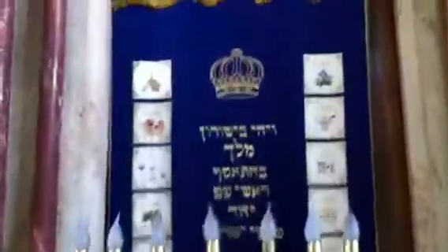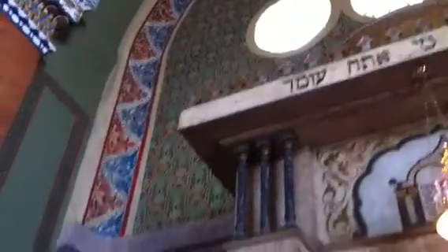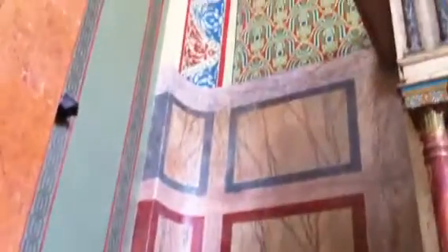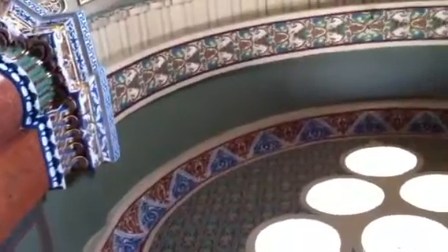Persian rug in front of the bimah. Daron Kodesh. Can't zoom in for a closer shot of that, but I'll go slowly here so you can see the ornateness of the painting and the work involved.